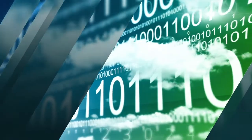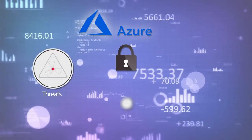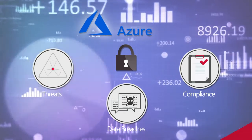As customers adopt cloud, the traditional IT perimeter disappears. It is critical from day one to protect against threats, data breaches, and ensure compliance with data privacy and other industry regulations as the customer attack surface increases.